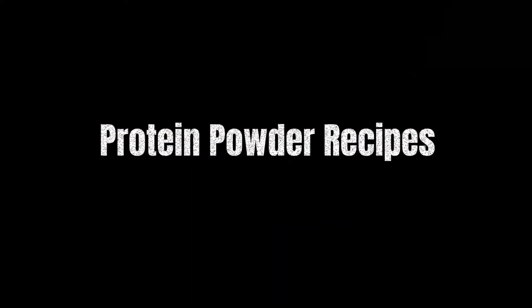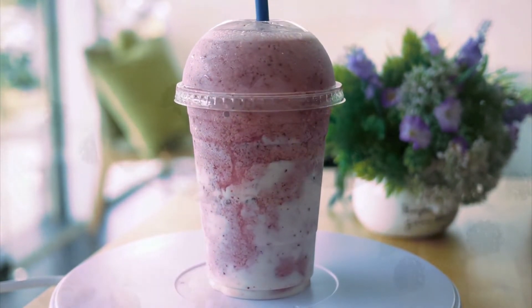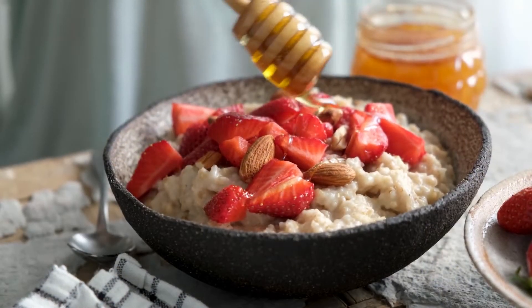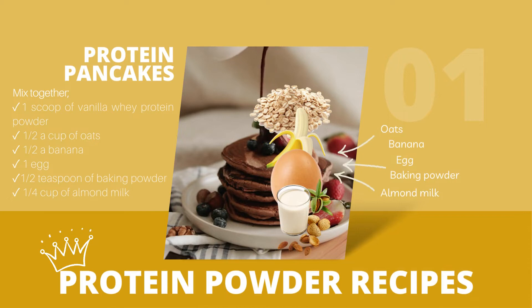Protein Powder Recipes. Protein powder isn't just for shakes — you can also use it in other recipes to increase your protein intake. Here are some easy and delicious protein powder recipes to try at home. 1. Protein Pancakes: mix together 1 scoop of vanilla whey protein powder, half a cup of oats, half a banana, 1 egg, half a teaspoon of baking powder, and a quarter cup of almond milk. Cook on a non-stick pan and serve with your favorite toppings.